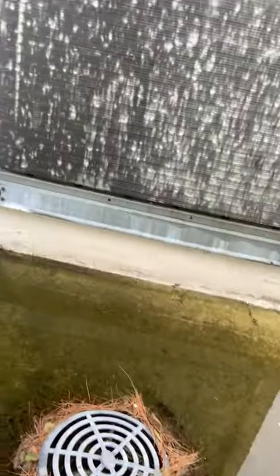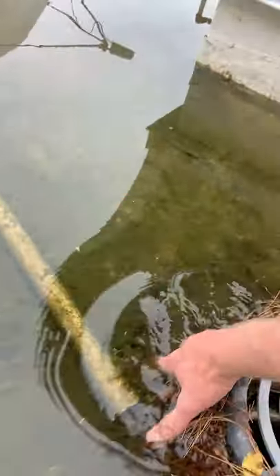Over time in the winter, what will happen is if you have this water that's trapped inside this drain because it's clogged and it can't drain properly, this water can freeze and end up bursting the pipe. That's a massive expense for the church in this case, or your business.